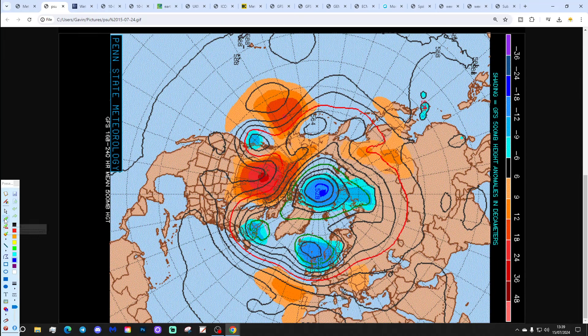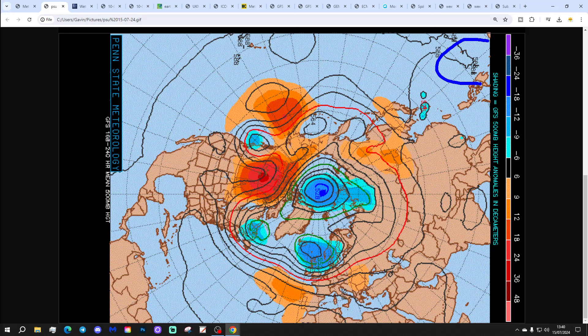The GFS is very similar, but if anything it's more unsettled. The top of the low pressure is further south and deeper into the northern half of the country. Again, we bring those westerlies in from off the Atlantic with high pressure away towards the Azores.